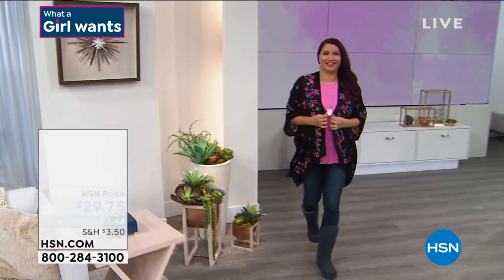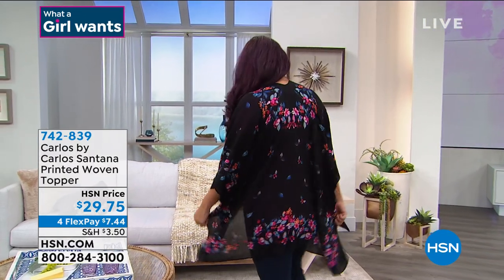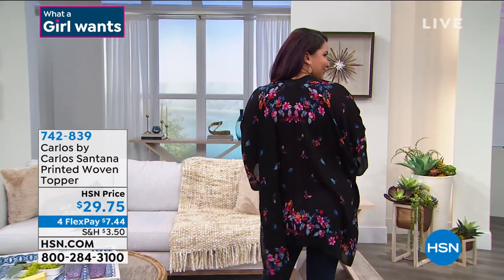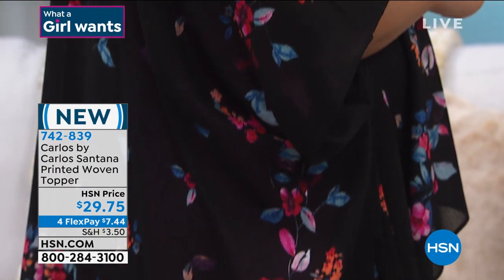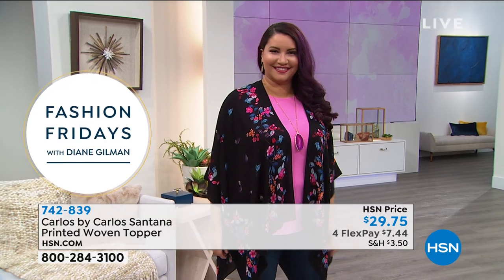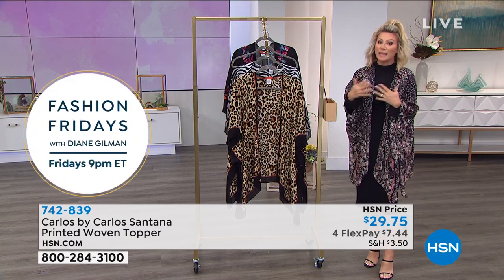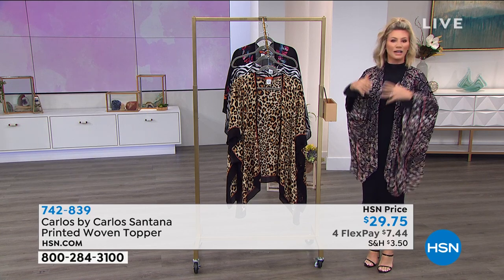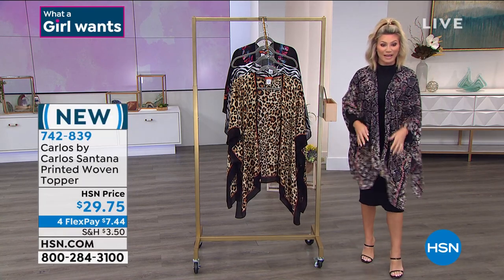Let's talk about the printed woven topper at $29.75. In 2021 we've kind of lost that structured style — we're a little more relaxed, yet we want to feel elegant and put together. If you don't want anything tight on the body but need that elegant third piece instead of a structured jacket or blazer, you want something more relaxed but very feminine. That's exactly what this printed woven topper does. It could also be a beach cover-up.